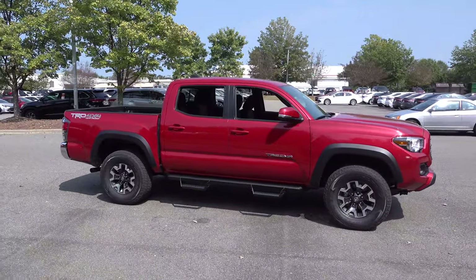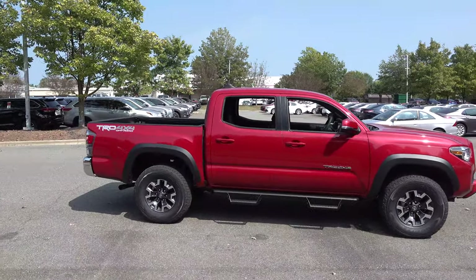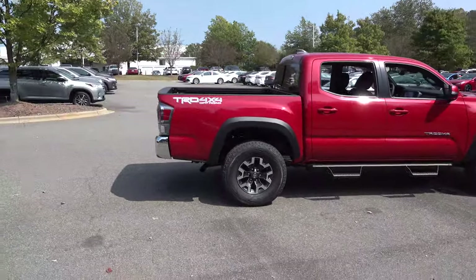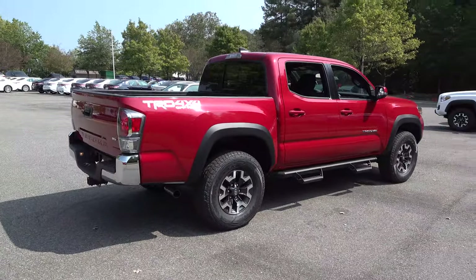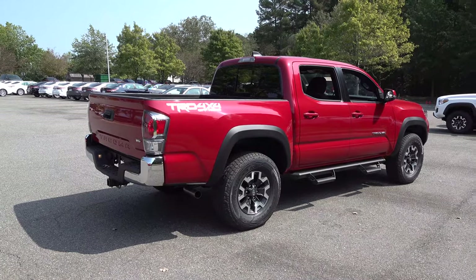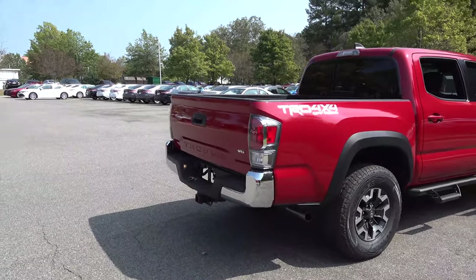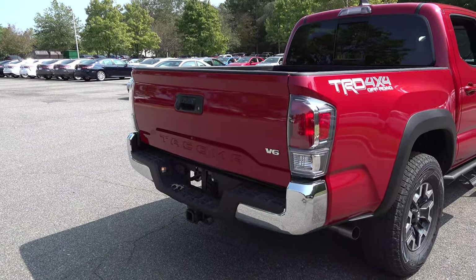The Toyota Tacoma has dominated the midsize truck market for almost 14 years in a row, and there's a reason why — this thing is tough, dependable, and reliable. It'll go forever mechanically speaking; it's almost a 100% sure bet. It holds its value so well — it has the highest resale value of any car, truck, or SUV of any brand in the entire country.